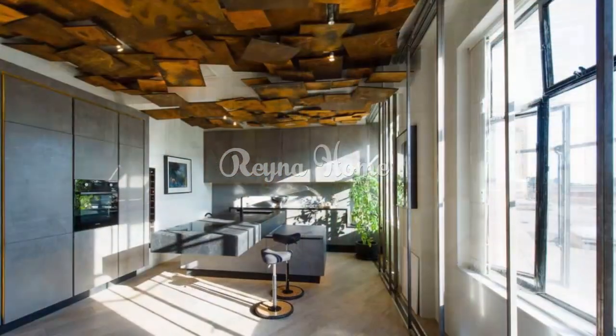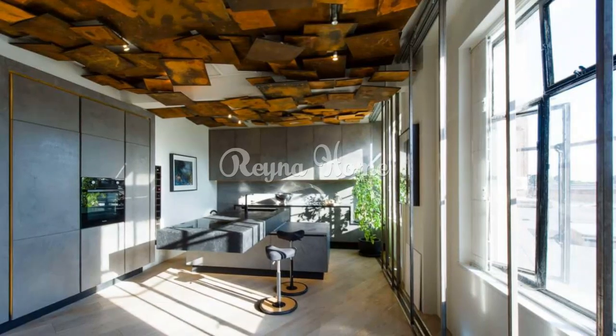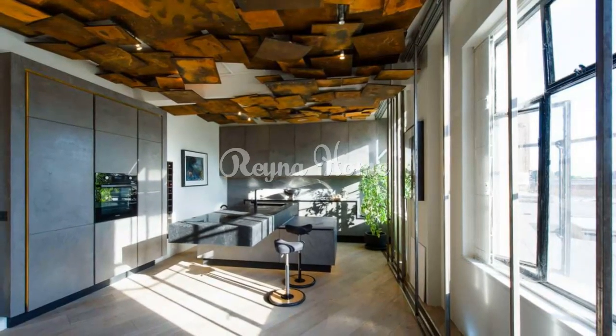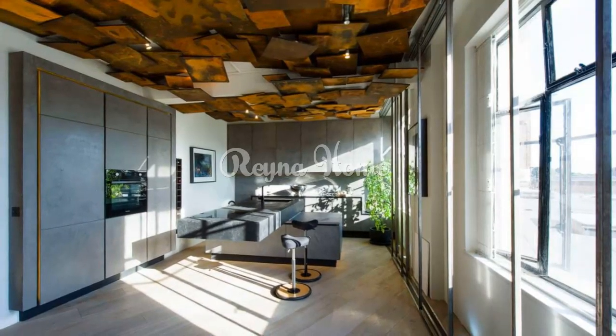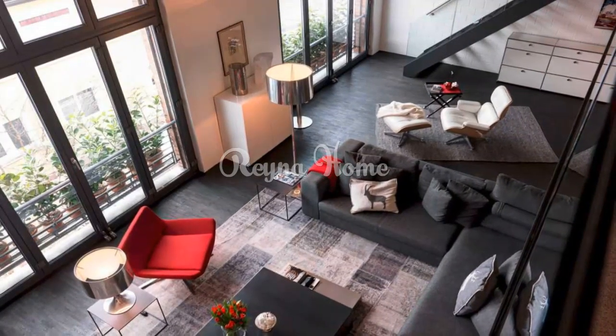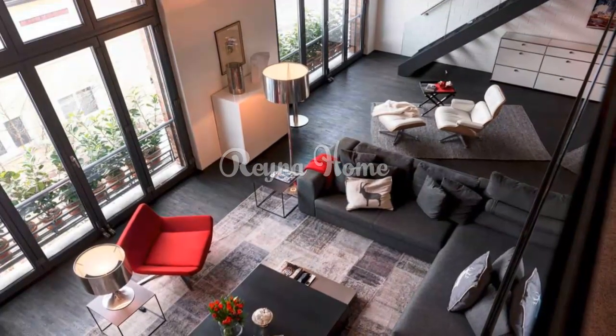15. Reflective surfaces. Amplify natural light with reflective surfaces. Mirrors: install large mirrors to create the illusion of a bigger space and reflect light. Metallic decor: introduce metallic decor items to bounce light around the room.